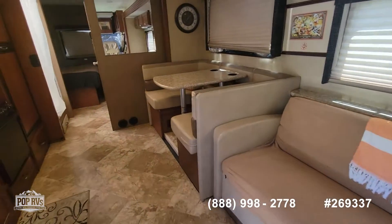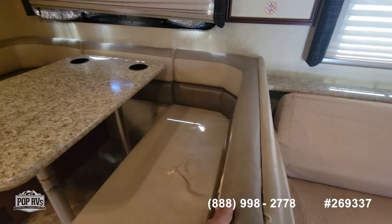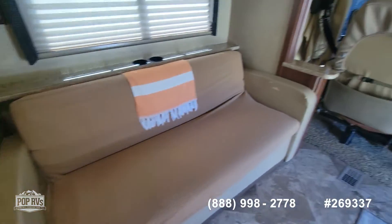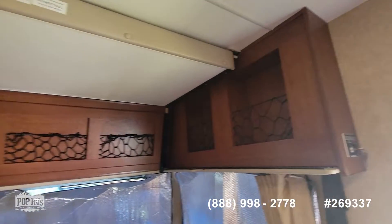That's a sleeper sofa, and the dinette also converts to a sleeping area. So this will sleep 8 people. You can also see some of the upholstery issue there. It does have a drop-down bed as well — I'll have a photo of that.